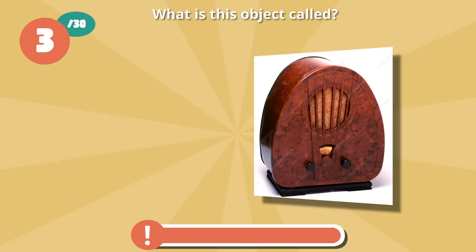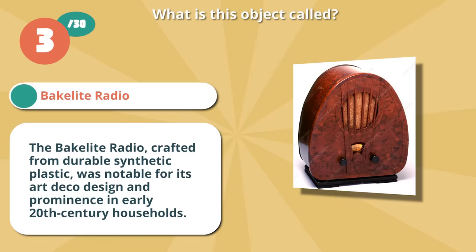Spot on with a Bakelite radio. The Bakelite radio, crafted from durable synthetic plastic, was notable for its art deco design and prominence in early 20th century households.